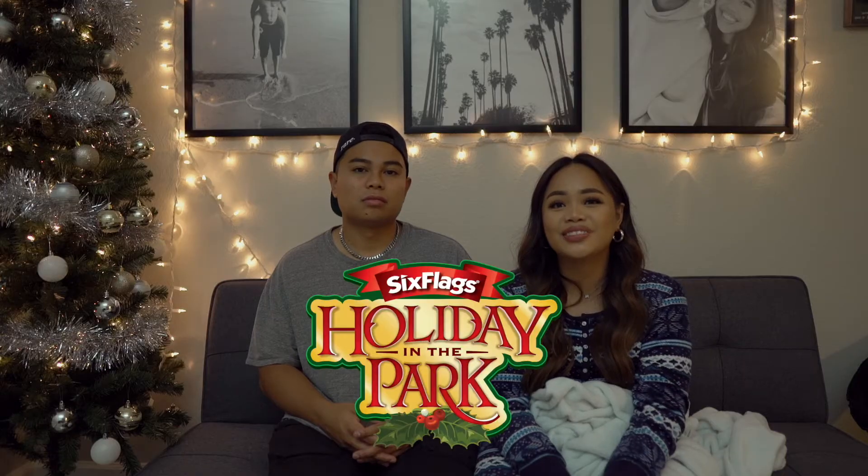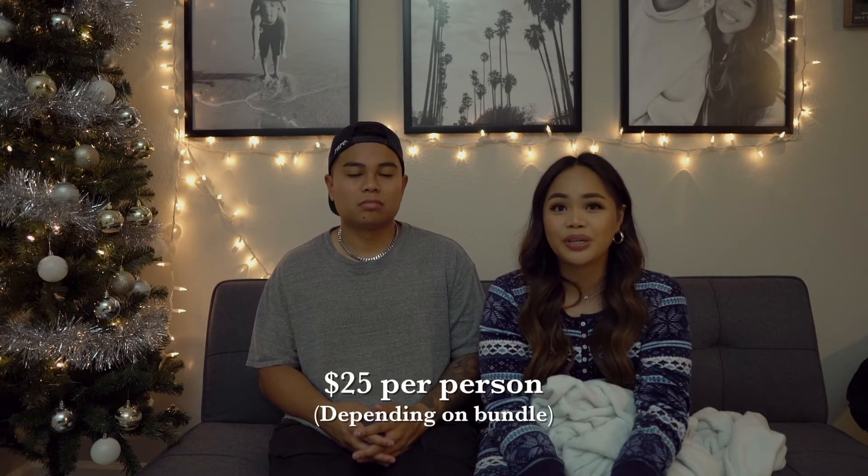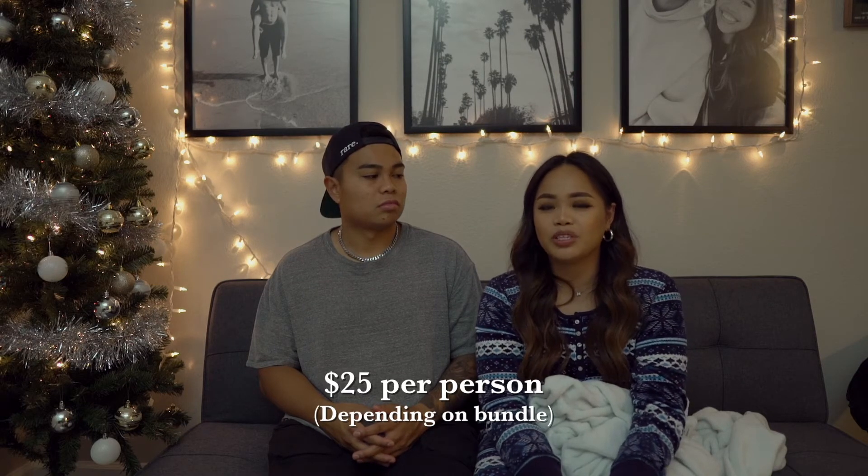Would I say it's worth it? Me personally, I think I'd rather save my money and just chill. So — Six Flags Holiday in the Park, 45-minute drive-through, $25 per person, but it might be more depending on the bundle you get. I give it an 8, Matt gives it a 7. It's totally up to you guys. If you're interested, the link will be in the description to book your reservation on their website.